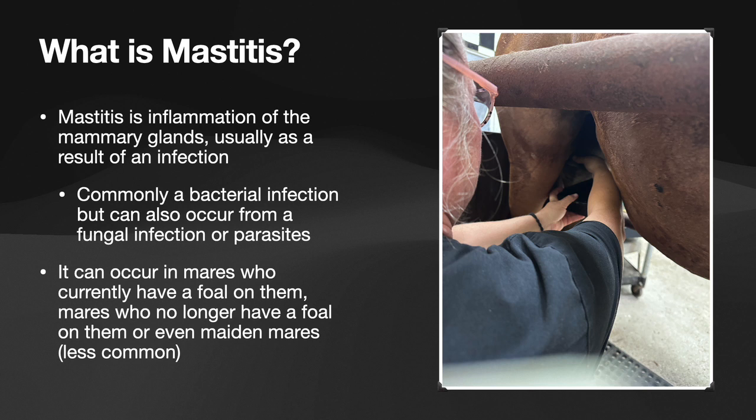It can occur in mares who currently have a foal on them — so they're currently lactating — mares who no longer have a foal on them, so they lactated in the past, or even maiden mares, which is a mare that has never foaled. And this is less common.